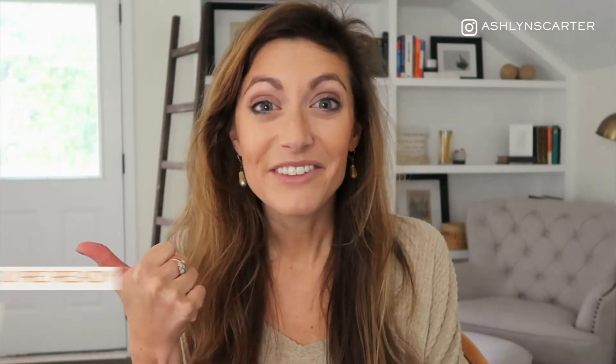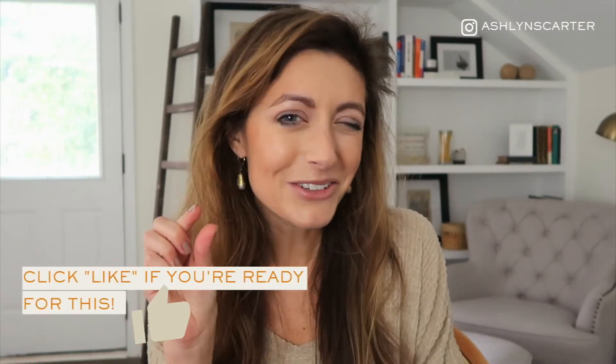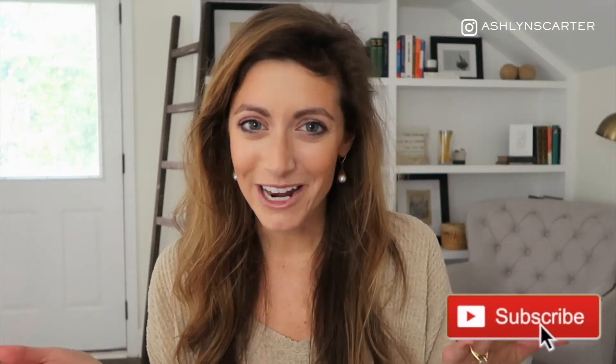Hit that like button if you're excited and ready to bump that number up. And if you haven't subscribed yet, hit the subscribe button and you'll be notified when these videos drop every Tuesday. Okay, let's jump in.